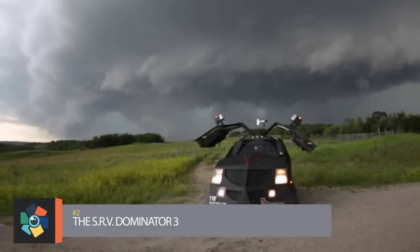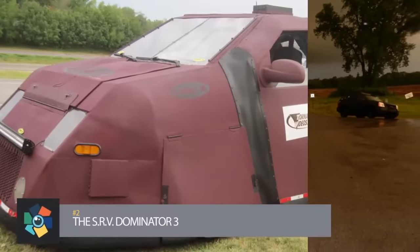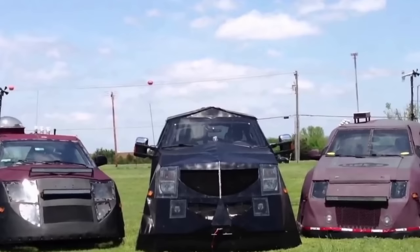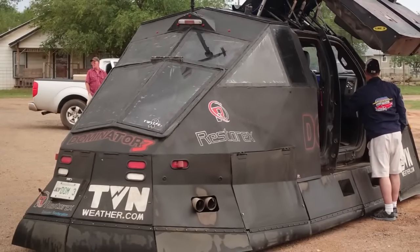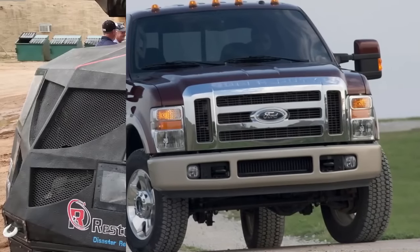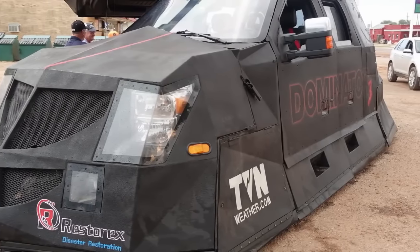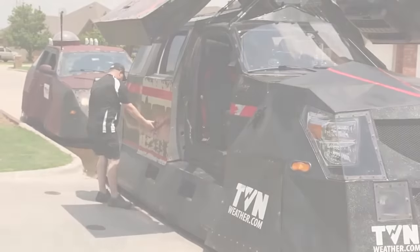Number 2: The SRV Dominator. There have been three different Dominators since the first one was constructed in 2007, all constructed of the same design, just getting better and better after each one was commissioned. We will be focusing on their latest model, the Dominator 3, which uses a chassis of a Ford Super Duty pickup truck — the first Dominator not to use a General Motors vehicle as their base. The vehicle features an electric winch, hydraulic anchoring spikes, and hatch-activated gull-wing doors.